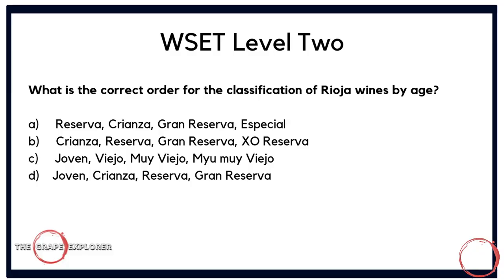Moving into Spain and a question about Rioja: what is the correct order for the classification of Rioja wines by age? Is it A, Reserva, Crianza, Gran Reserva, Especial; B, Crianza, Reserva, Gran Reserva, Añejo Reserva; C, Joven, Viejo, Muy Viejo, Muy Muy Viejo; or D, Joven, Crianza, Reserva, Gran Reserva? Putting aside option C, it comes down to whether Joven or another term leads the classification. We usually think of Crianza, Reserva, and Gran Reserva for Rioja, then the question is whether Joven precedes them. The correct answer is D — Joven, Crianza, Reserva, Gran Reserva.